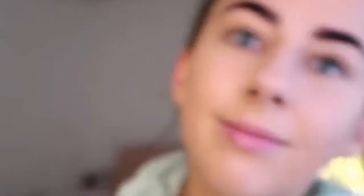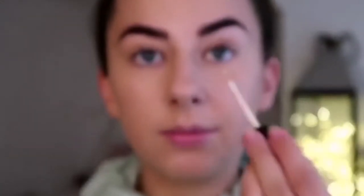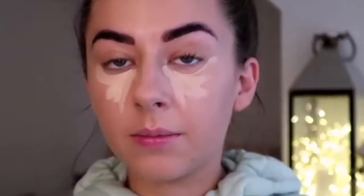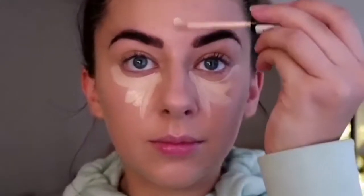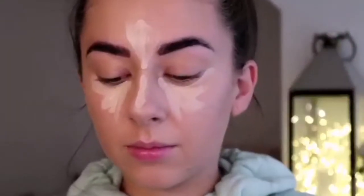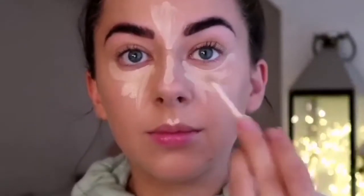Then I take the Last Imperfection Concealer — a must-have if you wear makeup, you must get this. I believe this is in the shade Light Ivory. I'll link everything down in the description box so scroll there if you want to see what colours I use. I just dab this under my eyes, on the middle of my forehead, down my nose, my cupid's bow, and on my chin as well.